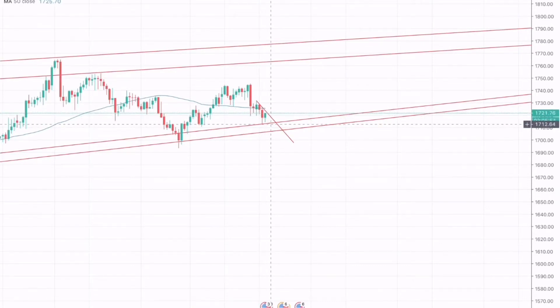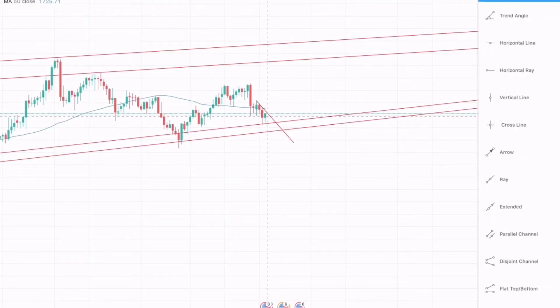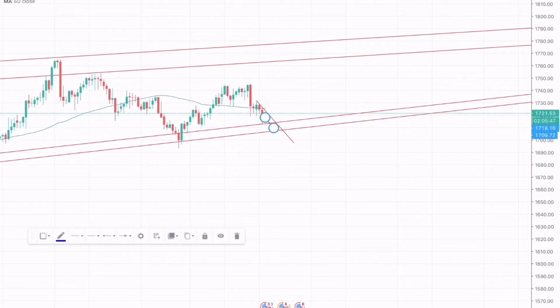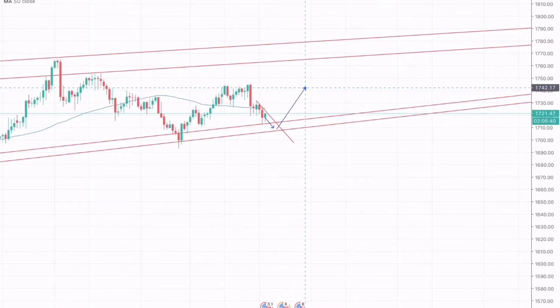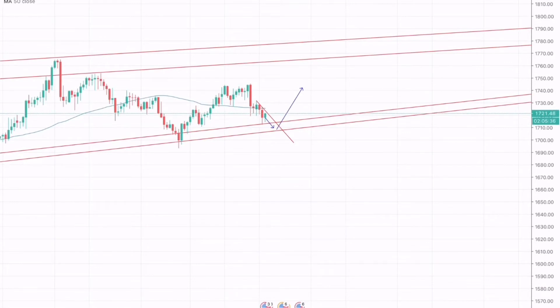What I am expecting for gold to do today and tomorrow is that gold should test this support zone once more, and we will go for a long position here where the take profit is placed at recent highs. We can also draw our support zone.